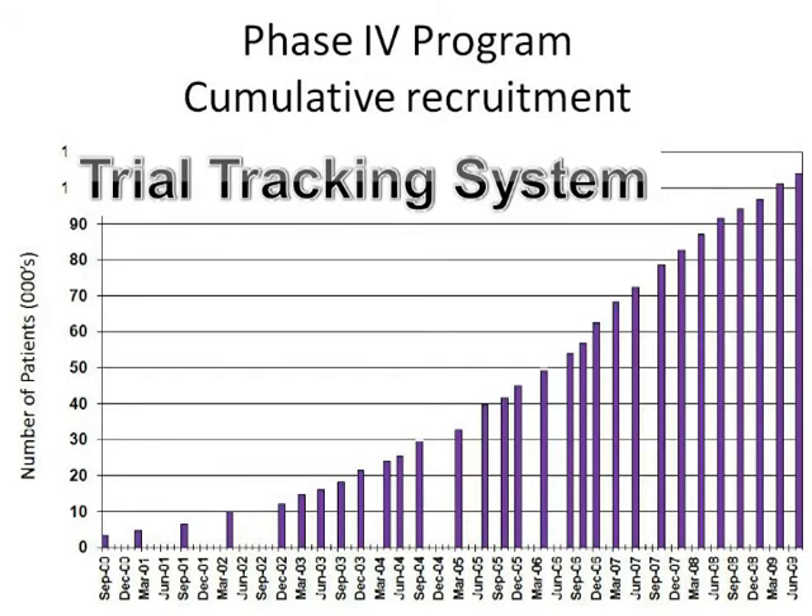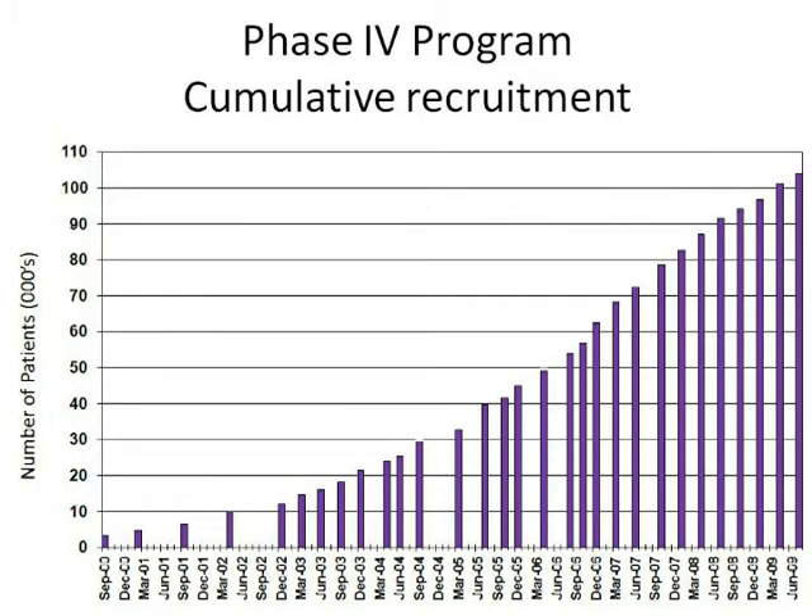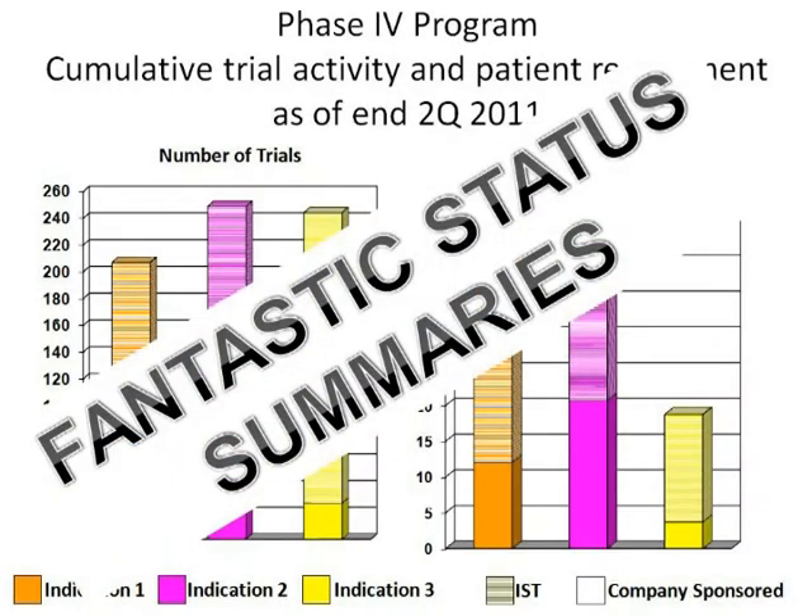We set up a trial tracking system that captured the description and status of over 1,700 studies. All studies were updated each quarter and we could produce fantastic status summaries by indication, by country, by trial and date.